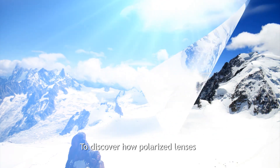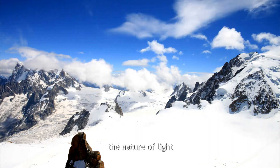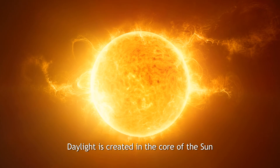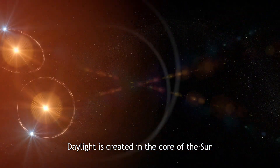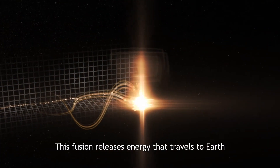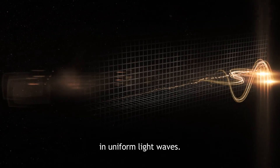To discover how polarized lenses help us to see better, we have to first understand the nature of light and how its polarization occurs. Daylight is created in the core of the Sun through the fusion of two hydrogen atoms to one helium atom. This fusion releases energy that travels to Earth in uniform light waves.